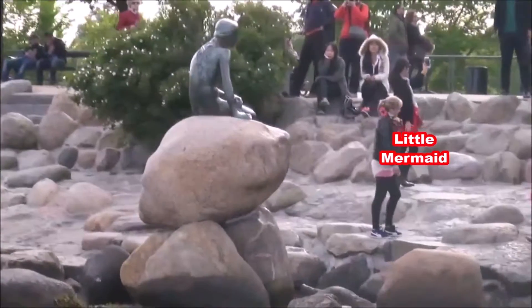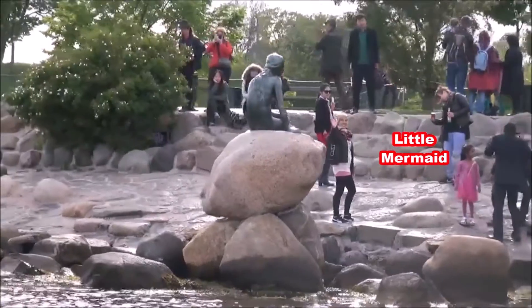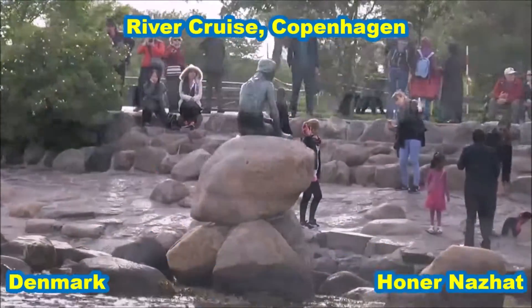On the right side there is the Little Mermaid, the Sirenita, who has been seated here since 1913, designed by the sculptor Ernesto Eriksen.